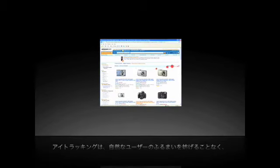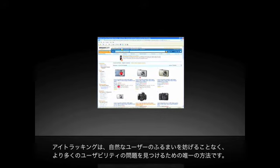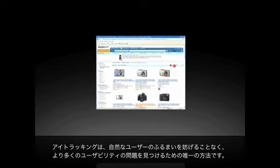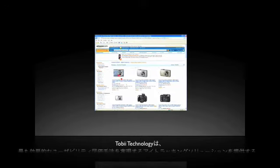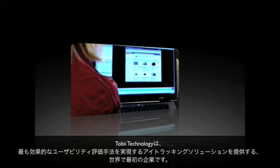There is only one conclusion. Eye-tracking lets you uncover more usability problems without disturbing natural user behavior. Tobii Technology is the first company to present an eye-tracking solution that supports one of the most effective usability methodologies there is: gaze replay cued retrospective think-aloud.